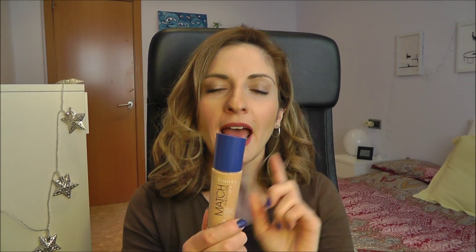Question seven: least used foundation. Mine would be the Rimmel Match Perfection Foundation in color 102 Nude. I don't wear this at all — I've given it a couple of tries but haven't returned it because here in Spain we don't have good returning policies. While it matches my skin well, it oxidizes on me like there's no tomorrow and I become an orange thingy going around. Nobody wants to look orange, so this is a pass for me.